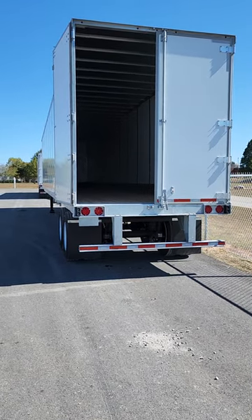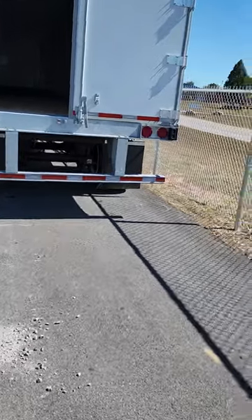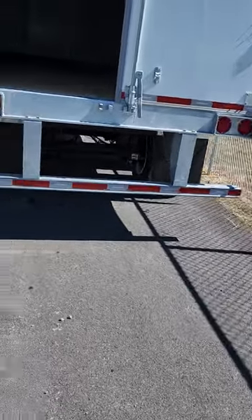Good morning YouTube. Out here in Bowling Green, Kentucky, picking up this brand new Fuhoff trailer drive-in.